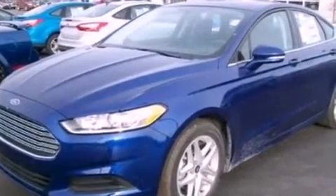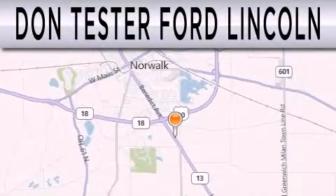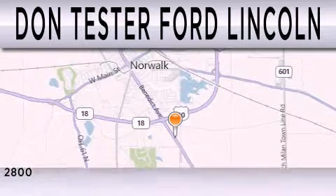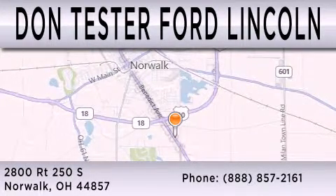This vehicle won't last long at this price. Call and arrange a test drive now. Don Tester Ford Lincoln is dedicated to doing everything possible to ensure that the experience you have selecting your next vehicle is as pleasant as possible. We are located at 2800 Route 250 South in Norwalk.